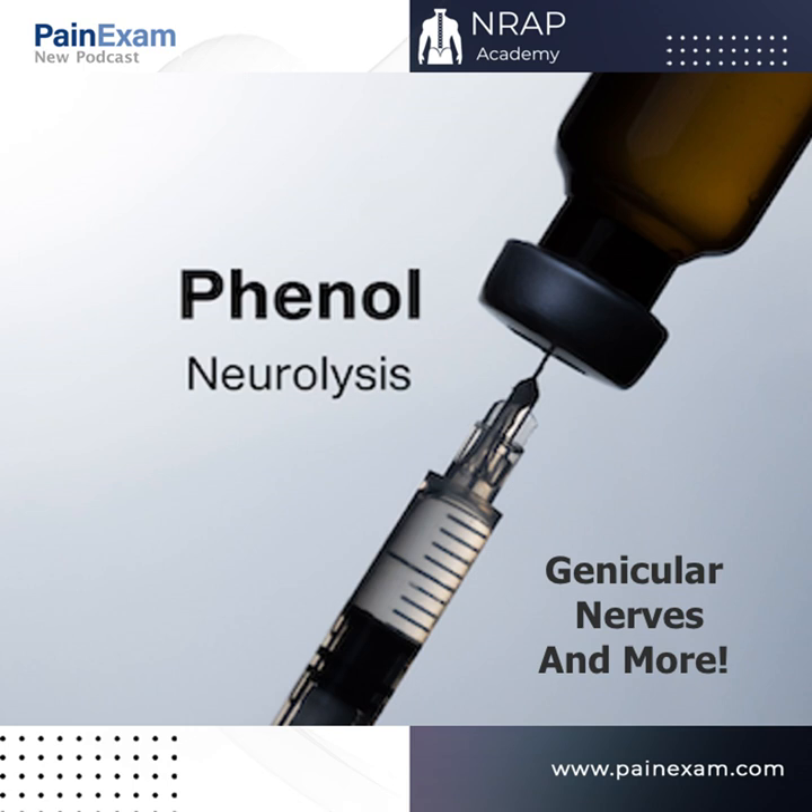Phenol is a well-recognized neurolytic agent and may serve other useful indications. There is talk of using phenol for prolotherapy at lower concentrations, but I would advise caution due to all the neurolytic and systemic concerns mentioned above. Phenol for neurolysis can be a valuable tool in our arsenal, but should be used cautiously.